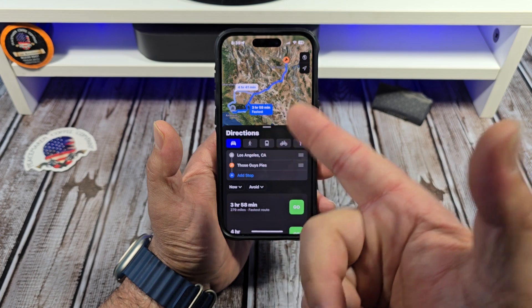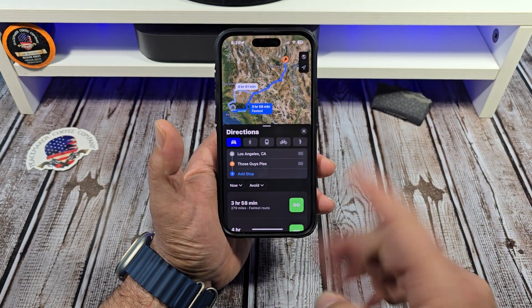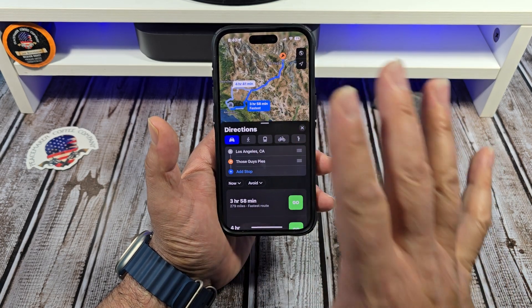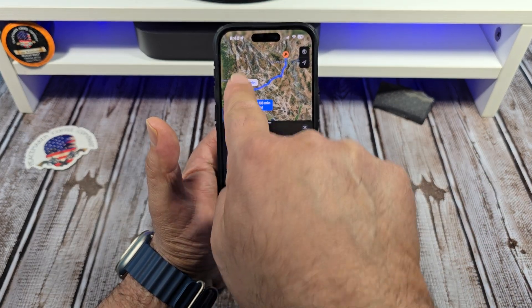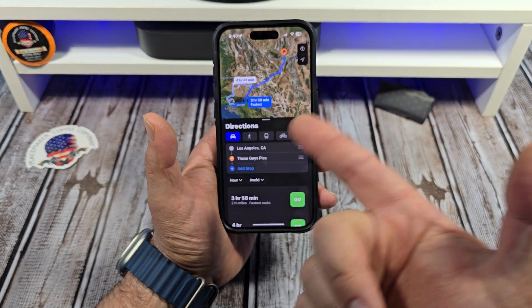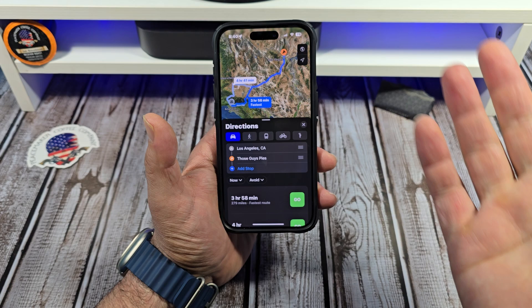So you can see my location here, and say I want to go all the way to Las Vegas, Nevada to eat at my favorite pizza place. So from LA, the way Apple does it now is it chooses which route you're going to take. If I go this route here, it's going to be three hours and 58 minutes, or there's another route which is four hours and 41.